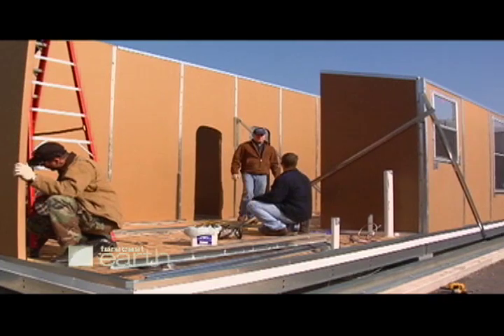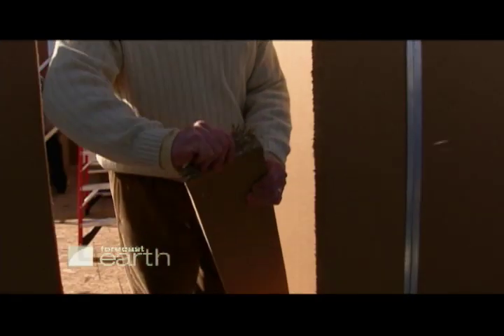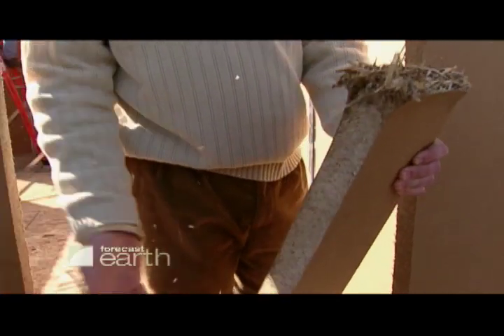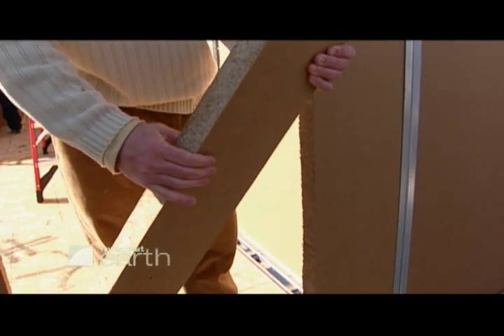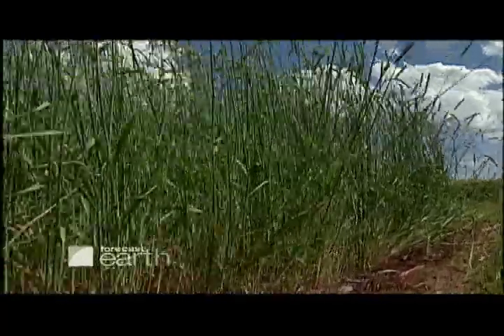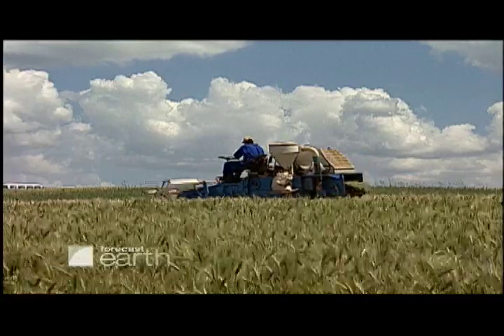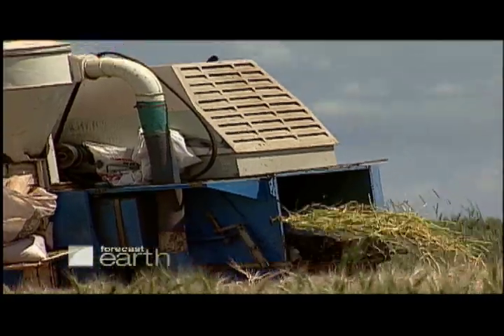The Ready Shelter is primarily constructed of a wheat straw panel. The raw material left over after the wheat grain is harvested is essentially trash. We heat it and compress it — you can see how tight that is. Wheat and rice are readily available worldwide, and wheat is one of the most harvested crops in the world.